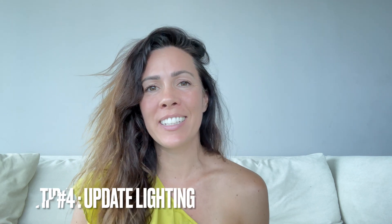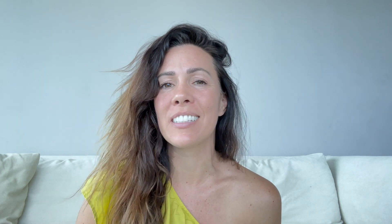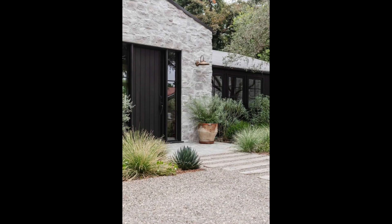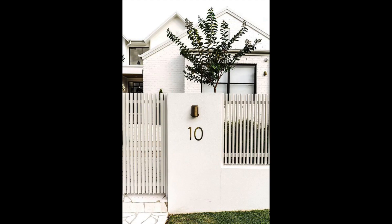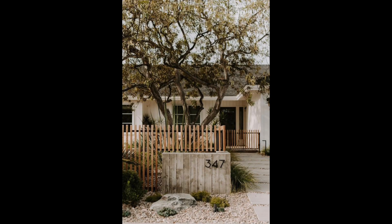If your porch light isn't cutting it, I would suggest updating your light fixtures to something that's new and modern and to scale to really add ambiance to the exterior of your home. You can also update your house numbers somewhere in a well-lit area that will add some charm and personality to your house.